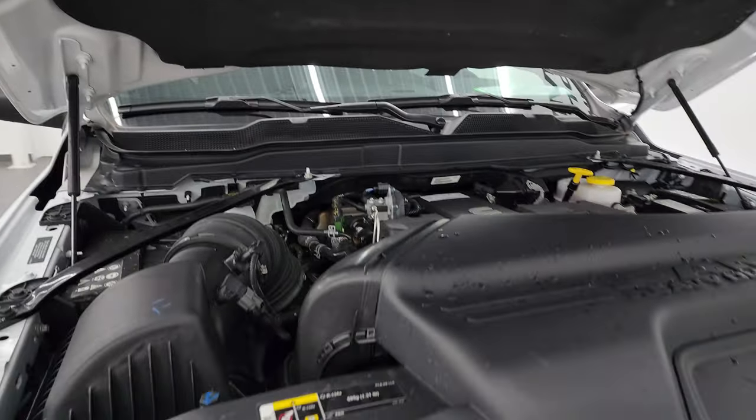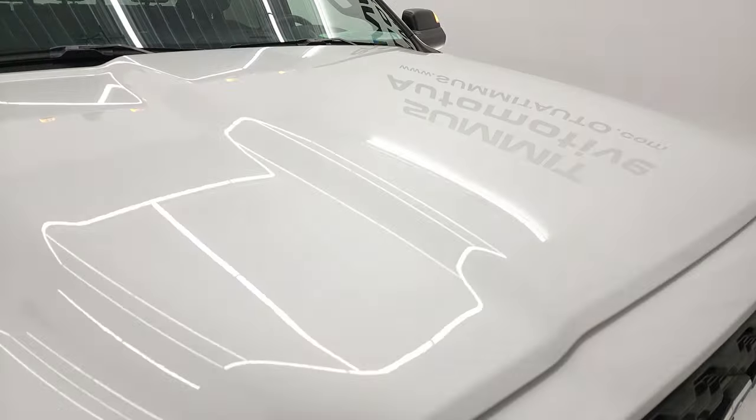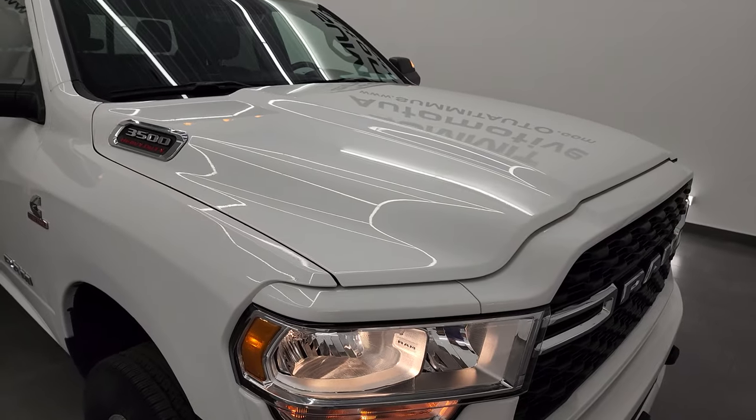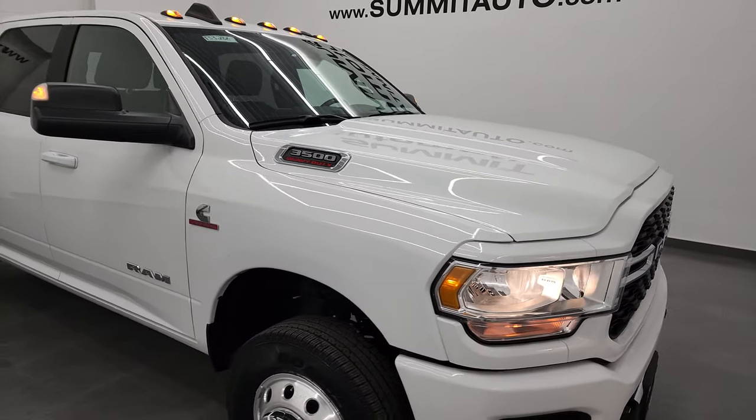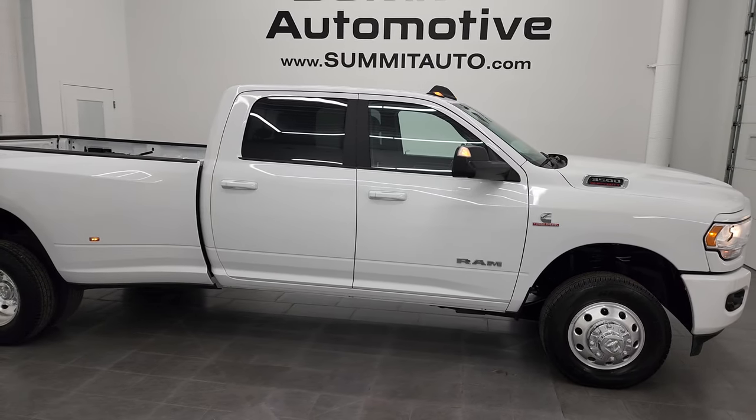This one also has a 50-gallon fuel tank, which is another nice thing if you're hauling a lot of stuff. I would highly recommend this truck from a quality and condition standpoint — I don't think you'll be disappointed in this one.